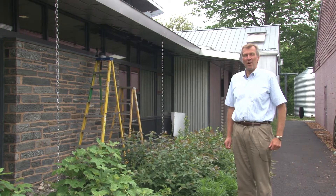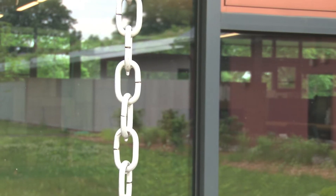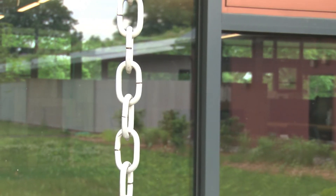These chains are rain chains, so in a storm the water actually flows down the chain, and then it's captured and stored in underground cisterns.